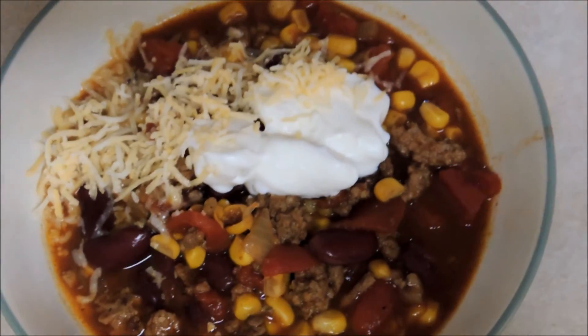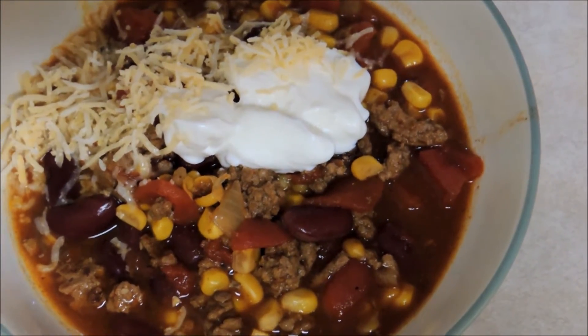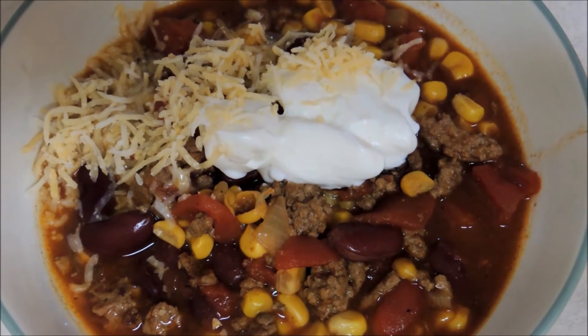Today for dinner we're trying something new. I made taco soup in the slow cooker, topped mine with a little bit of sour cream and some shredded cheese. I'm sure it's going to be good on this really super cool day. Thank you.